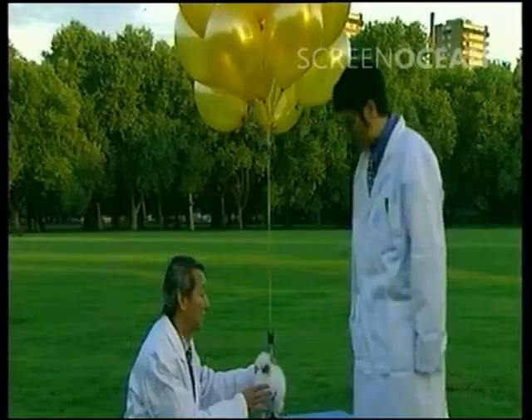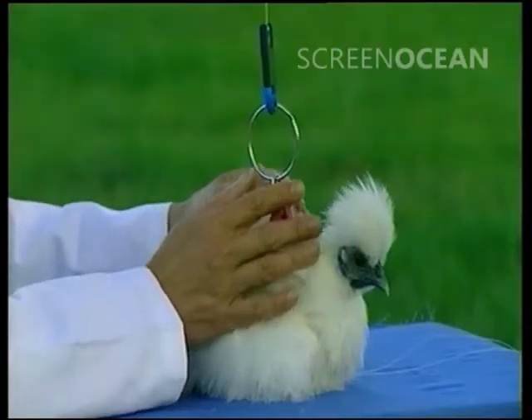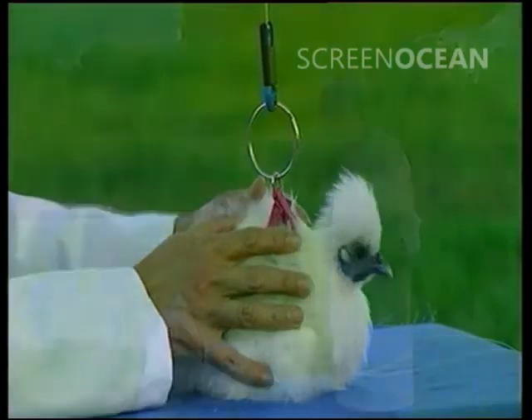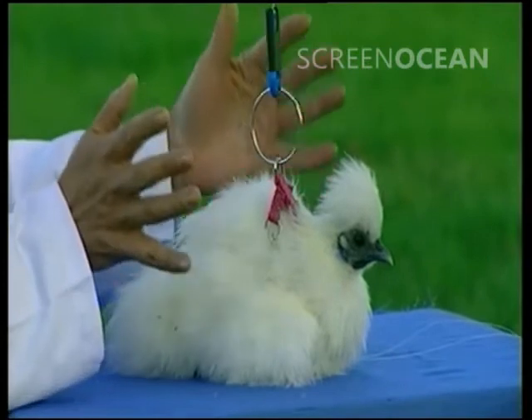First, the scientists attach 30 balloons to Larry. No, we don't. Have you said 30? You're wrong!